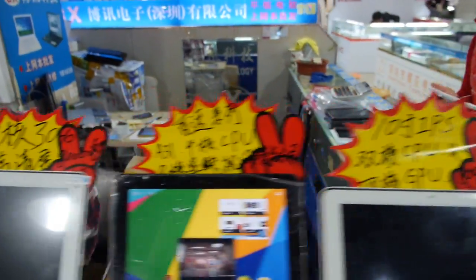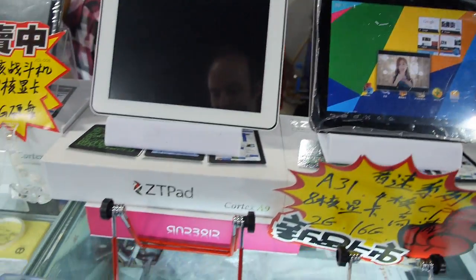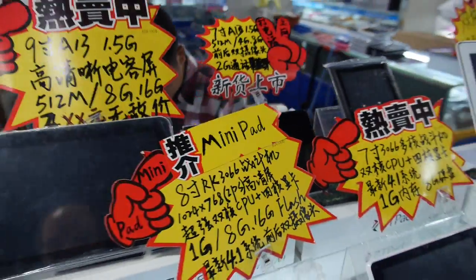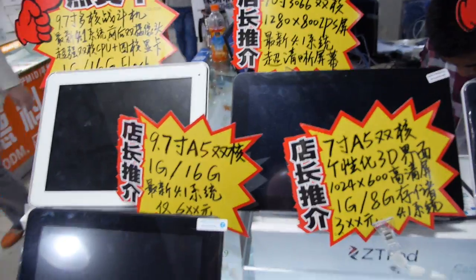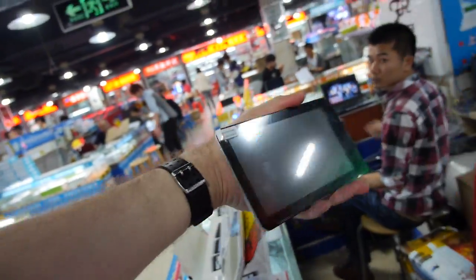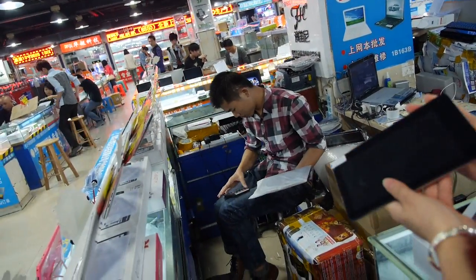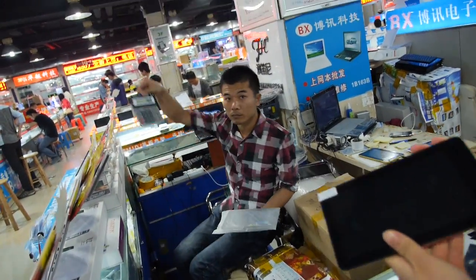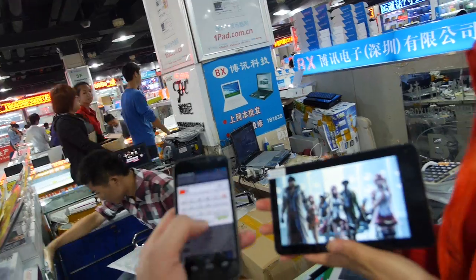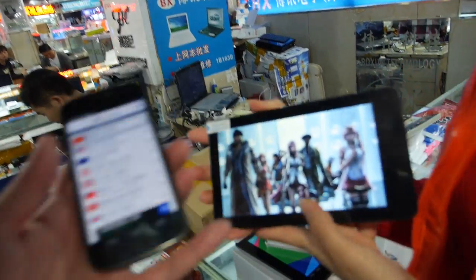They've also got other stuff here — dual-core tablets as well. There's an interesting dual-core model with a mic input. If you want a dual-core Cortex A5 from Infotmic, you're going to pay $57 for a 7-inch.